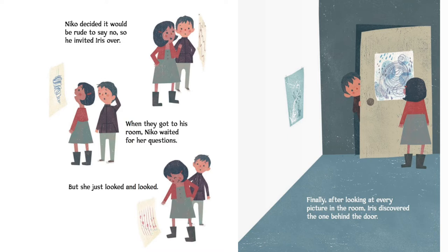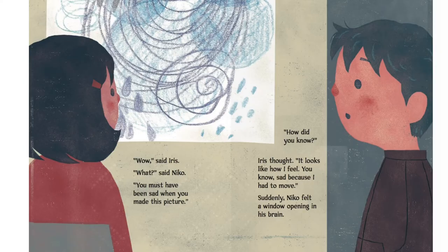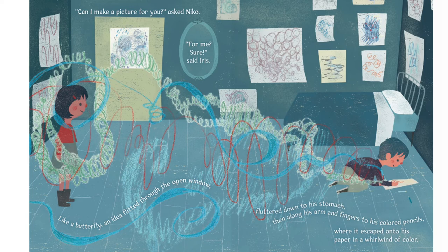When they got to his room, Nico waited for her questions. But she just looked and looked. Finally, after looking at every picture in the room, Iris discovered the one behind the door. "Wow," said Iris. "What?" said Nico. "You must have been sad when you made this picture." "How did you know?" Iris thought. "It looks like how I feel. You know? It's sad, because I had to move." Suddenly, Nico felt a window opening in his brain. "Can I make a picture for you?" asked Nico. "For me? Sure," said Iris. Like a butterfly, an idea flitted through the open window, fluttered down to his stomach, then along his arm and fingers to his colored pencils, where it escaped onto his paper in a whirlwind of color.